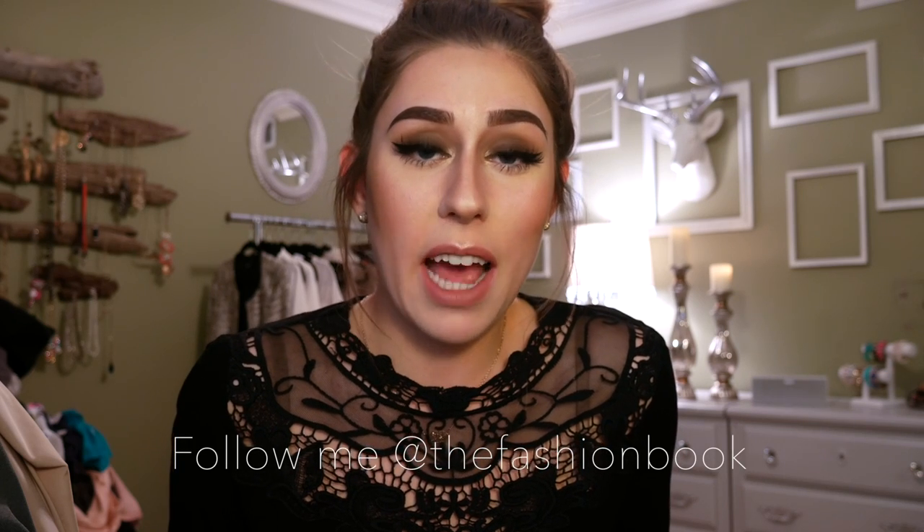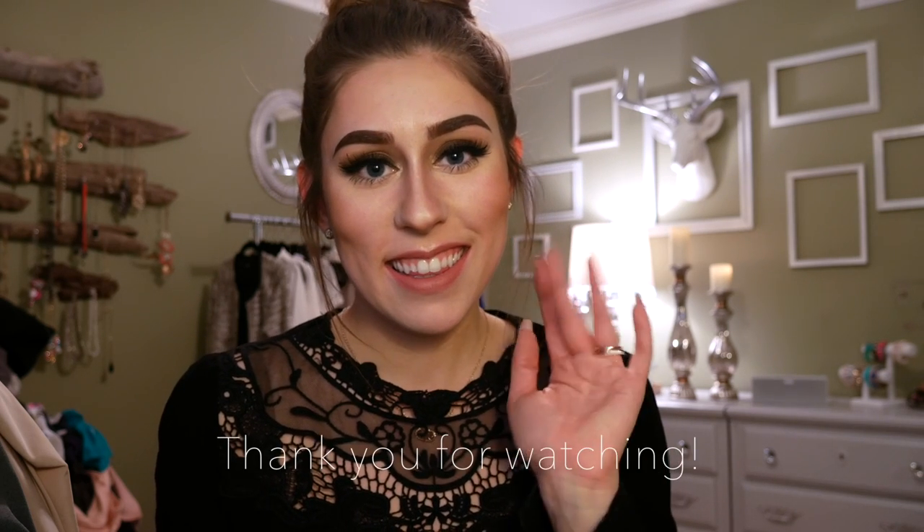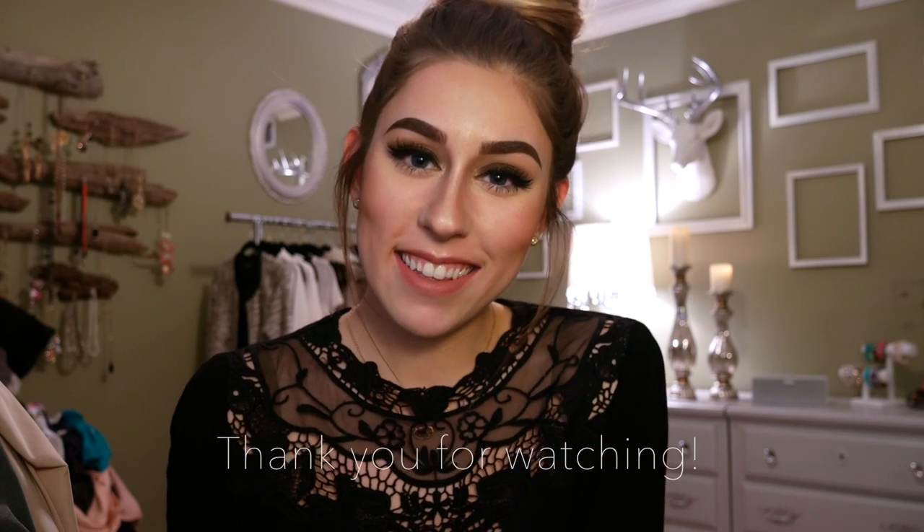I hope you guys enjoyed this little impromptu video on my surprise day off! If you liked it, please give it a thumbs up. Leave any comments or video suggestions down below — those are so appreciated. Don't forget to follow me on Instagram where I frequently post outfits, makeup details, and all that fun stuff. Thank you so much for watching, I hope you all have an awesome week, and I'll see you soon!